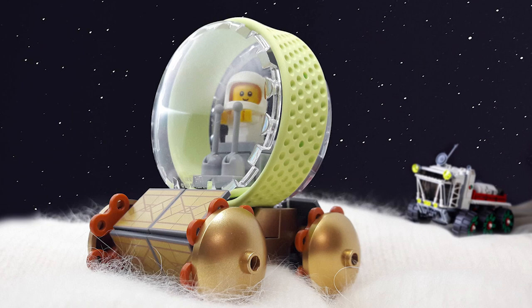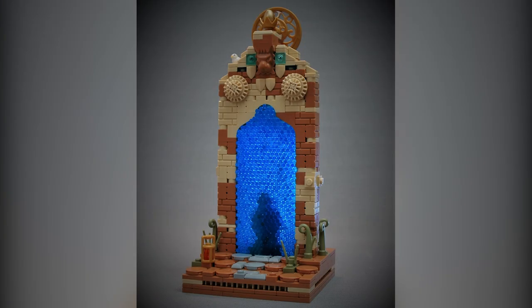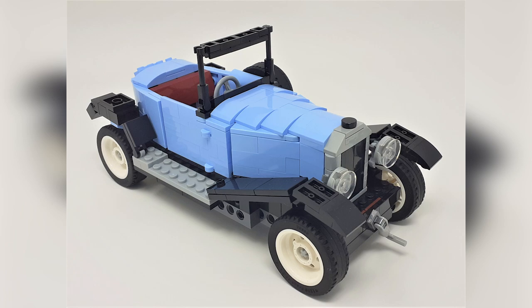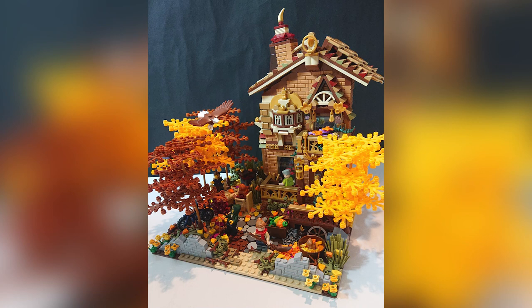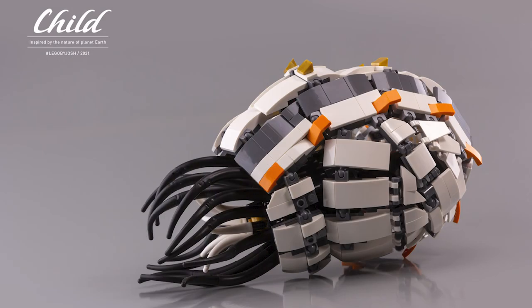Hey everybody, welcome to Brick Vault. Today is another LEGO Top 10 MOCs of the Week episode where I show you the coolest custom creations I found people building in LEGO bricks throughout this last week. Like always, there are way more than just 10 cool creations — everything is linked in the description below. I don't really present them in any particular order of best to worst, just a bunch of models I really like.